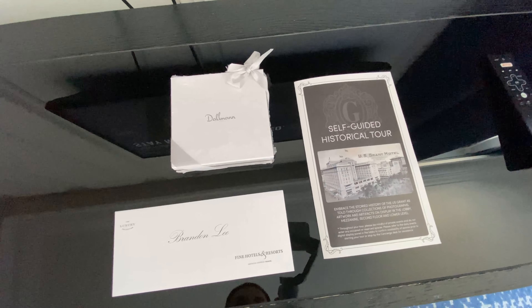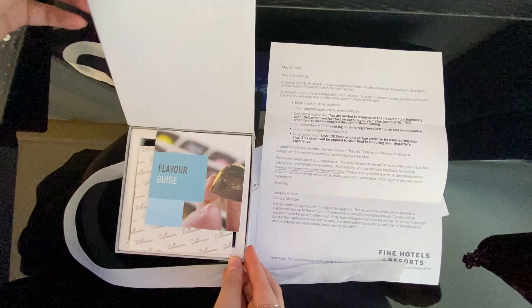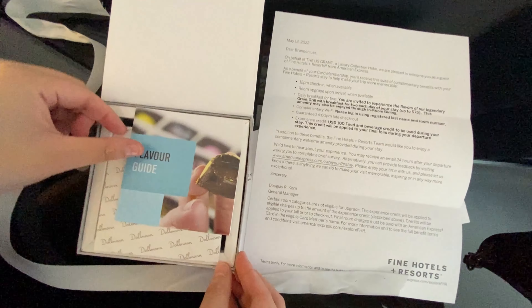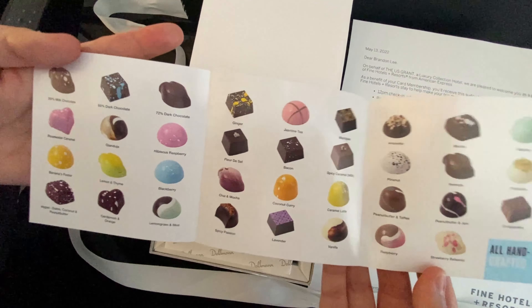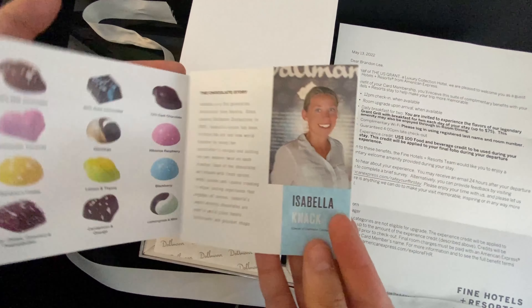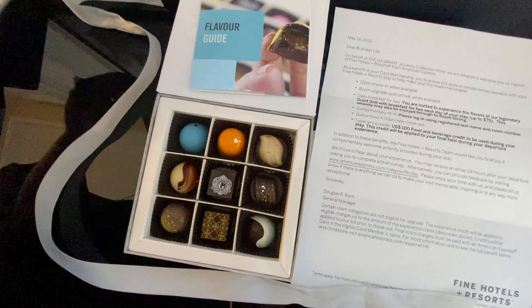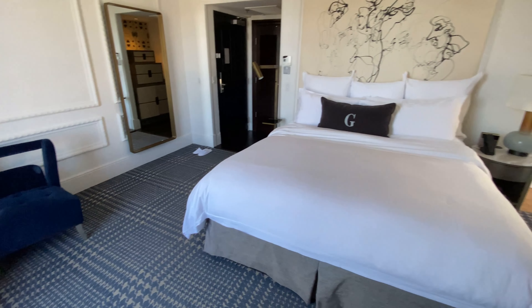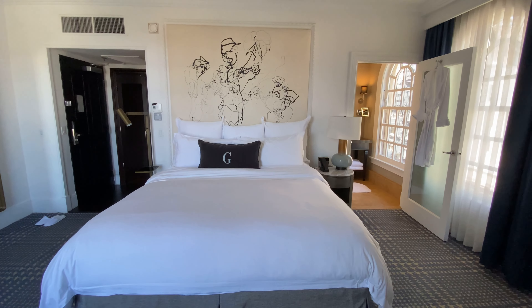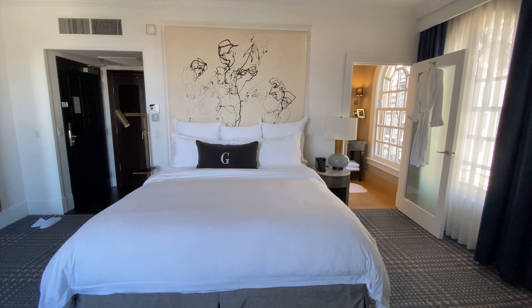Upon checking in, we were given a welcome gift, letter, and self-guided tour booklet for the hotel. The welcome gift was a box of chocolates. The centerpiece chocolate bears the U.S. Grant Hotel logo. This is the bed and artistic headboard. Each room displays a unique drip painting produced by Yves Clement, which can be bought after negotiating a price with the artist.